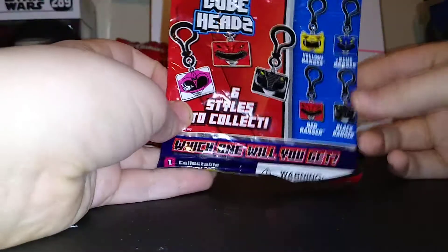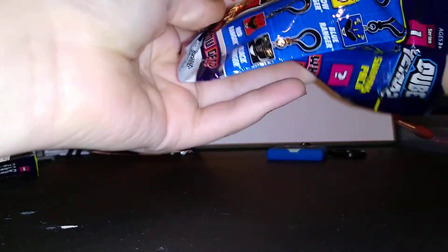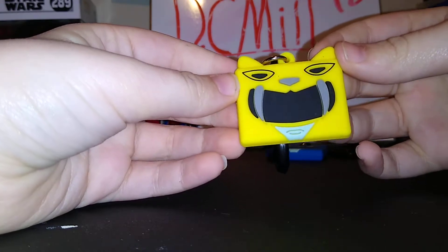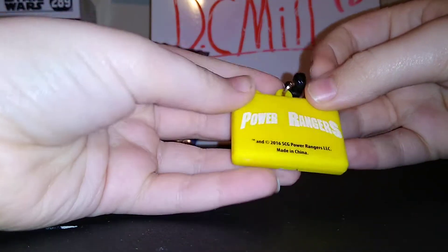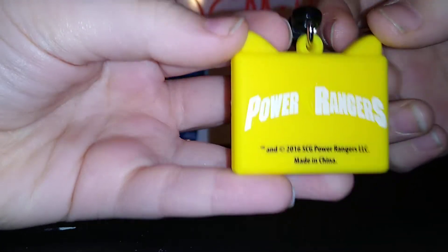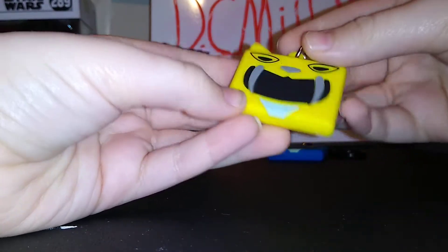Alright, next package. Something different, something different. Yellow Ranger! Looks like Bumblebee. It's kind of hard to see the Power Ranger, but there we go — the Power Rangers. Right there, you got the clip on. These are really cool.